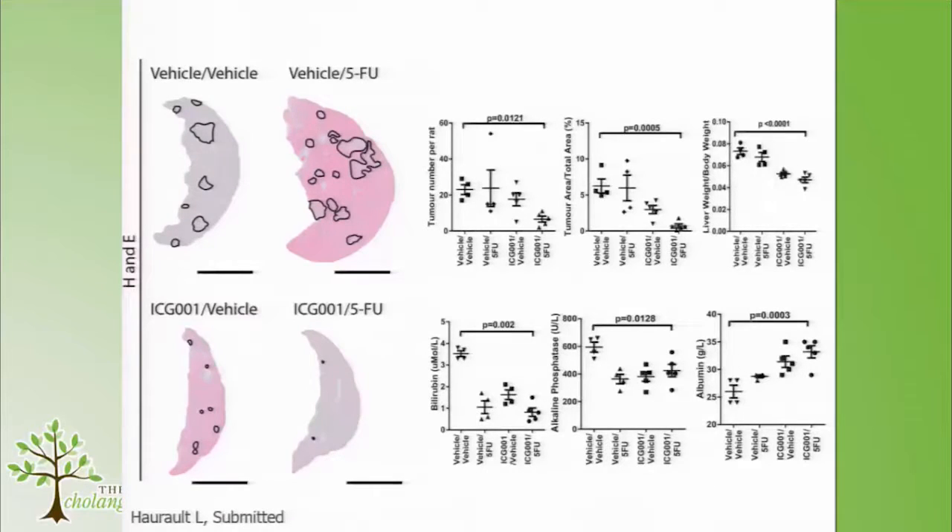The outcome: tumours are demarcated by black lines in vehicle-vehicle, vehicle–5-FU, ICG001–vehicle, and ICG001–5-FU groups. Unsurprisingly, 5-FU alone did very little. ICG alone reduced tumour number, though less strikingly than before given cancers probably regrew in the intervening period. But when we combine ICG001 with 5-FU, we get reduced tumour number and tumour size. We were pretty pleased — and we also see a reduction in liver-to-body-weight ratio, with livers appearing bigger and healthier.